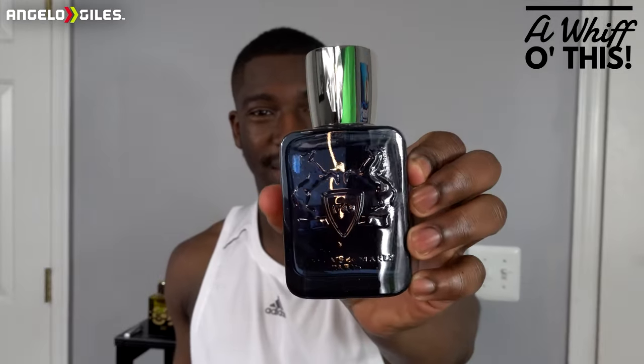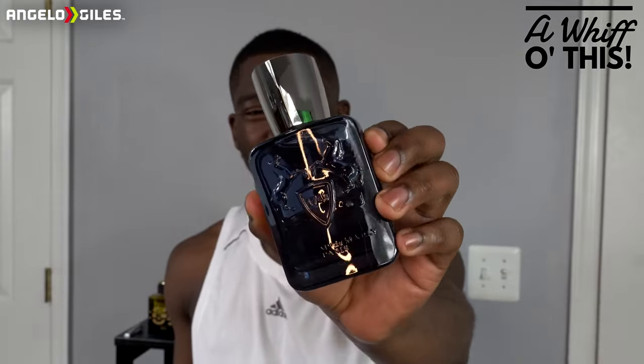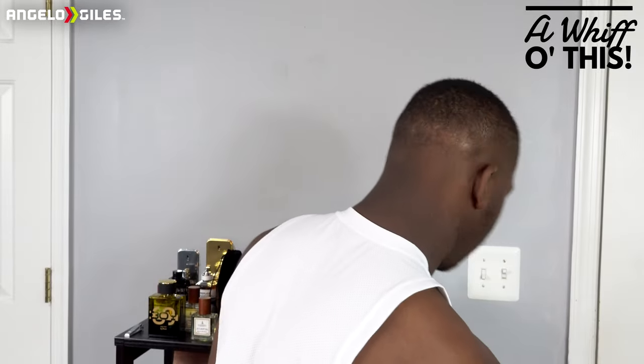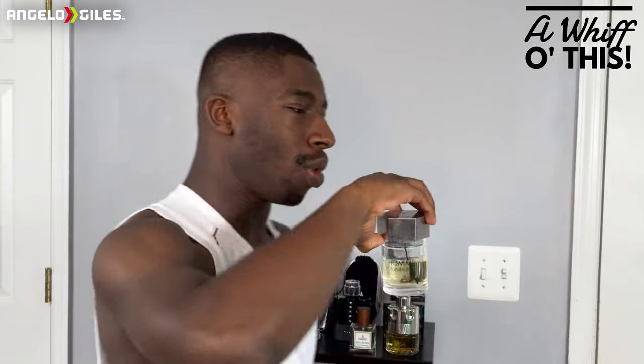Oh my goodness, I cannot believe I actually have one of these fragrances in my hand right now. This is like one of those fragrances that you hear everyone talk about and I finally have one in my hands. It's kind of like Xerjoff, Montale, and Roja Parfums — oh my gosh, Roja, please send me something. I really like the presentation. I didn't know the bottle was going to be this weighted. This is 3.3 ounces and it feels lighter than this bottle, so whatever glass they're using, it is definitely more premium and heavier.